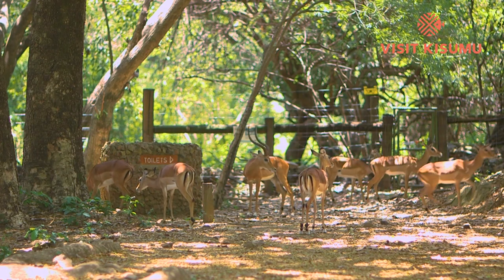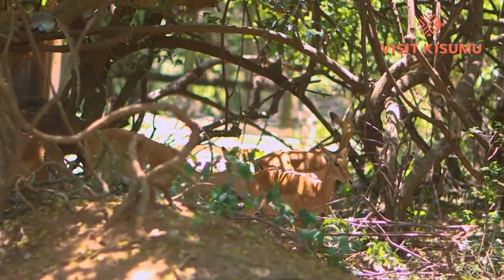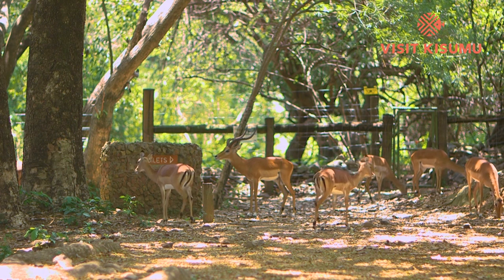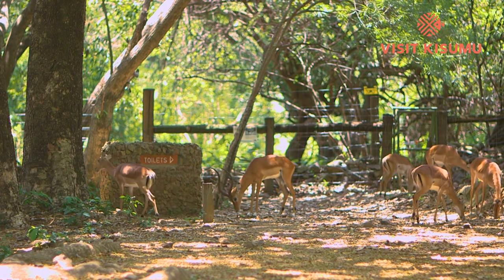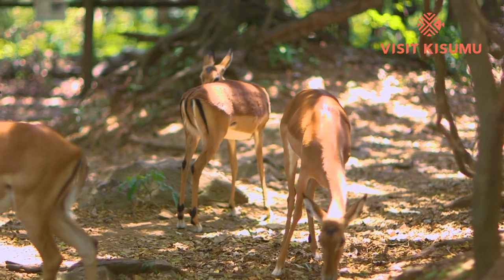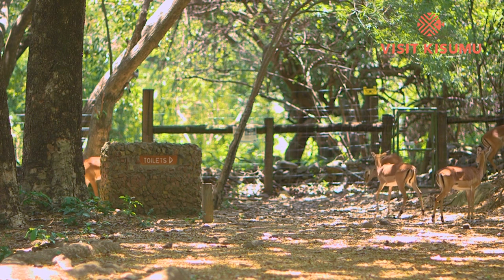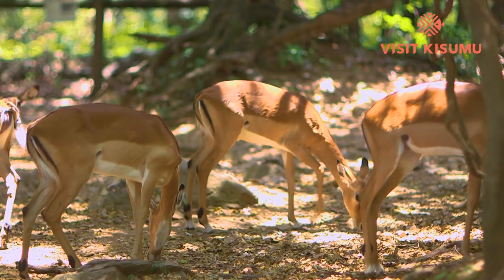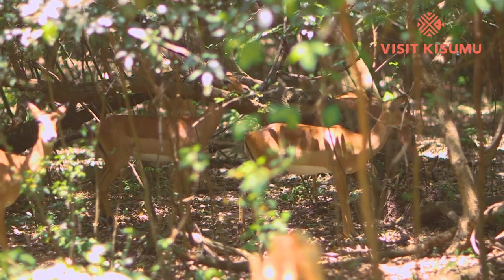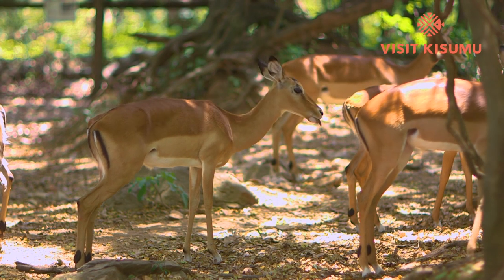Impalas are medium-sized antelopes that roam the savannah and light woodlands. When food is plentiful, they may gather in large herds of several hundreds of animals to browse on grasses, herbs, bushes, shrubs, and shoots. The impala is one of the most graceful of all Africa's antelopes — a slender, agile creature that can clear formidable obstacles, run at speeds faster than 60 kilometers an hour, and leap up to 10 meters in length and 3 meters in height.